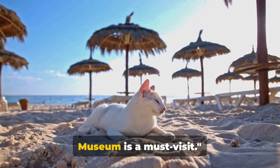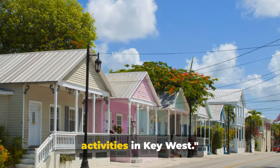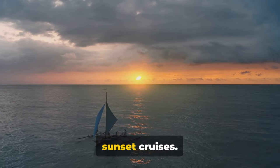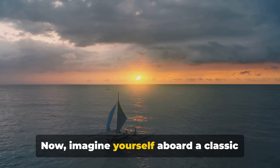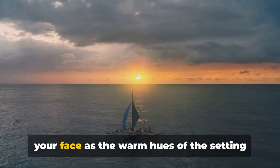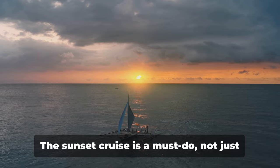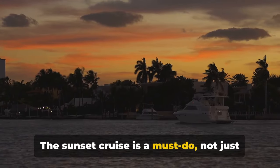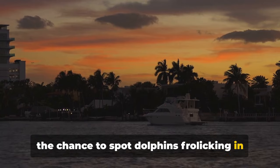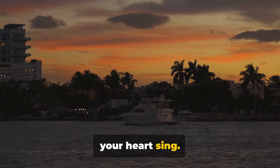If you're a fan of literature or history, the Ernest Hemingway Home and Museum is a must-visit. Now let's talk about fun activities in Key West — first, the iconic Sunset Cruises. Imagine yourself aboard a classic schooner, the wind gently brushing against your face as the warm hues of the setting sun paint the sky. The Sunset Cruise is a must-do, not just for the breathtaking views, but also for the chance to spot dolphins frolicking in the waters. Truly, it's an experience that will make your heart sing.